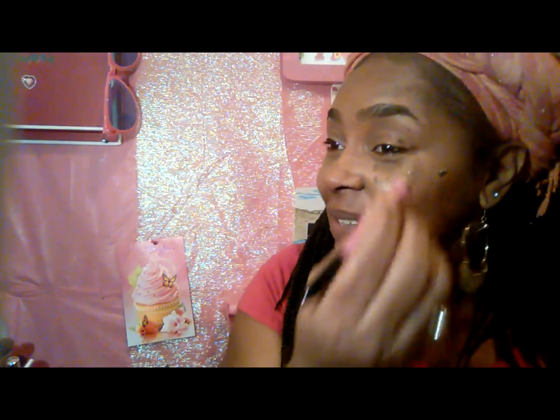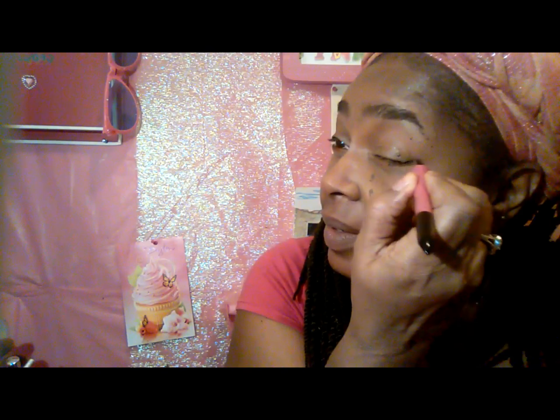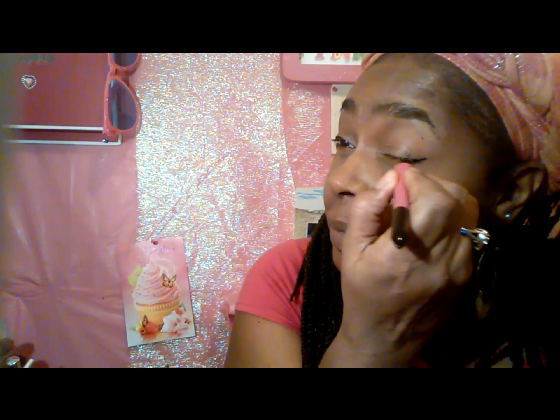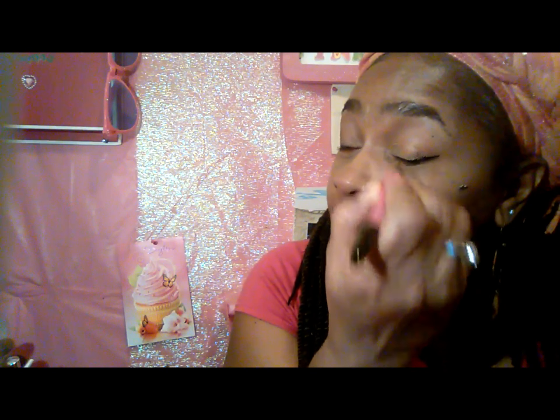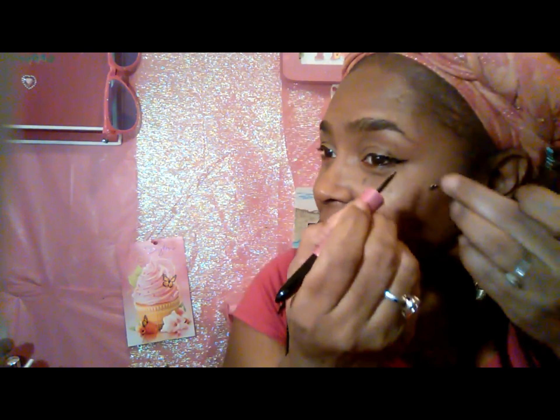It doesn't really require a big wingtip because the emphasis is gonna be more on the orange lips. I'm gonna have an orange lippy. I couldn't decide if I wanted to do a pink one or orange one, but since it's gonna be a mixture of both, I thought I'll just let the orange lippy come out to play.